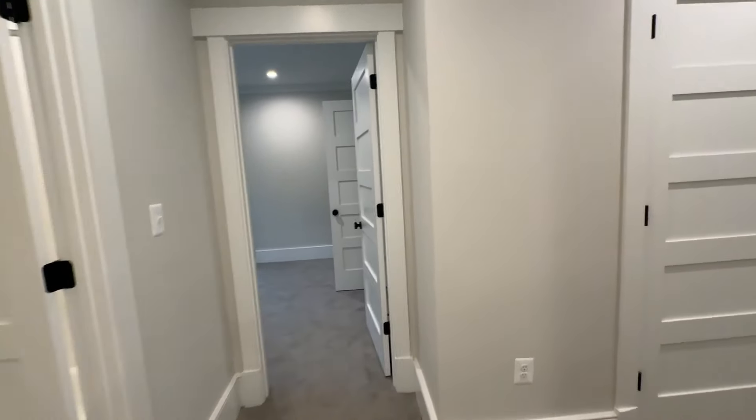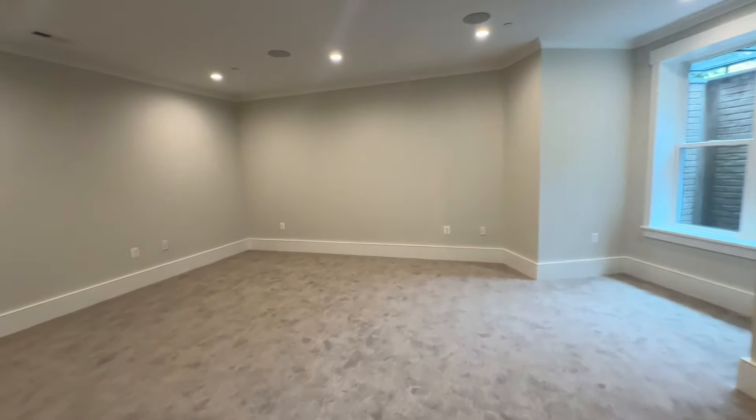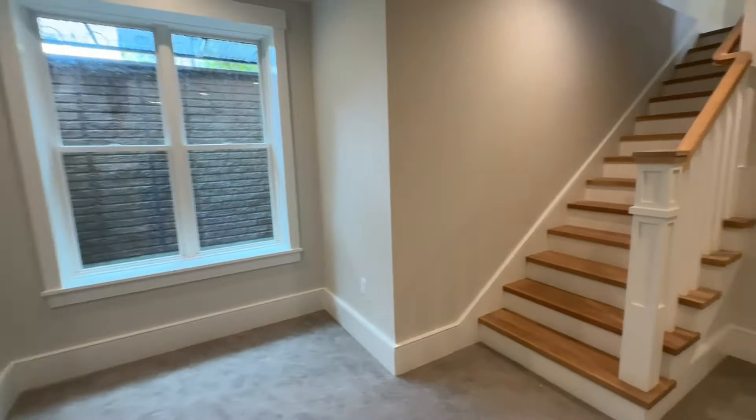There's no kitchen in this basement, so it wouldn't be ideal to be used as an in-law suite.